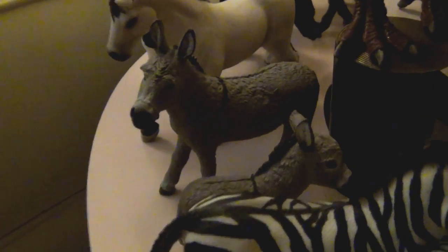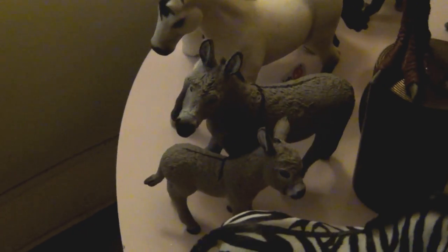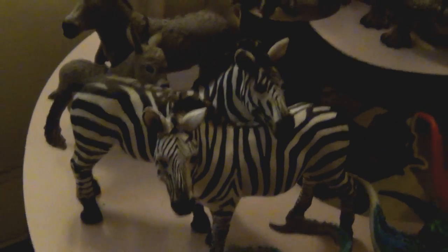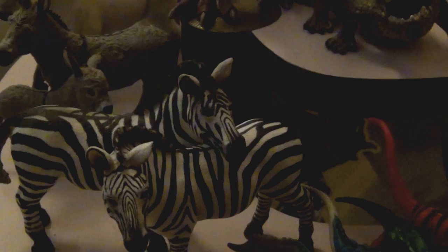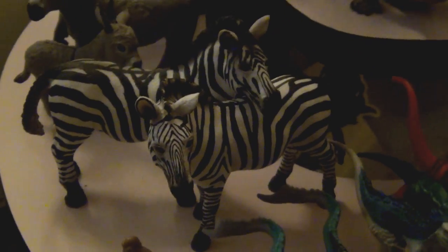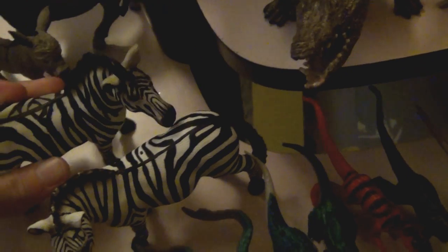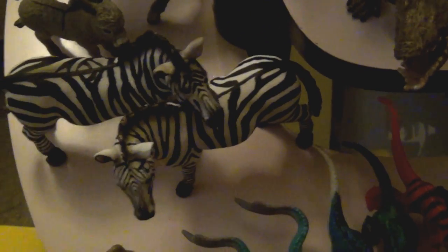I got some cute little Schleich donkeys — a mama donkey and a little baby donkey. They are both super, super adorable and really, really well done. Fantastic! These Schleich zebras are also really nice. I actually have the baby for these two already — I bought the baby a long time ago — but now I have the mama and the daddy. They're cute little zebras! I'm really, really happy with Schleich's quality lately.